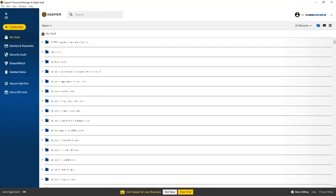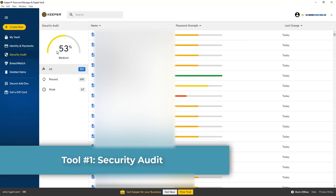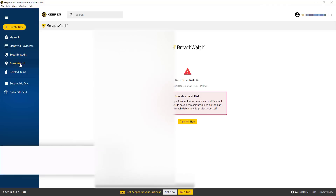Once you've downloaded the desktop app and browser extension and imported your passwords, you're pretty much set. Two great features I want to highlight are the Security Audit and BreachWatch. From the Security Audit, I'm at about a 53, which tells me I need to work on my passwords. I've got over 900 passwords, so it'll take some time, but this audit gives me a gauge of how strong my passwords are — it's a really awesome tool.